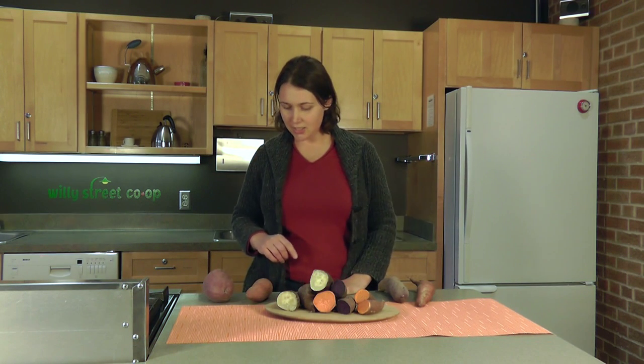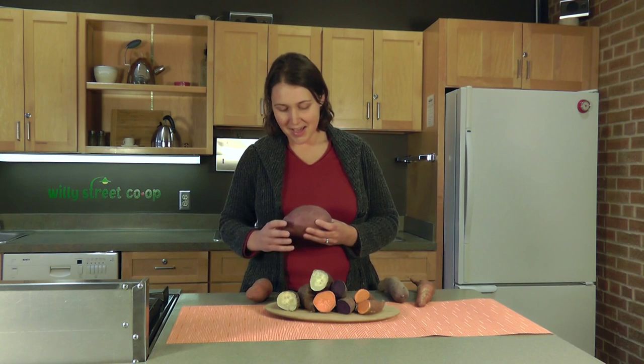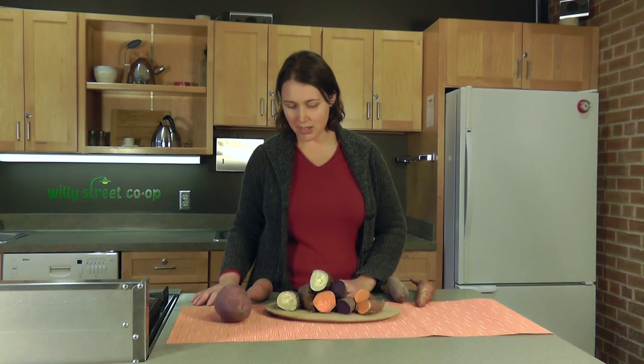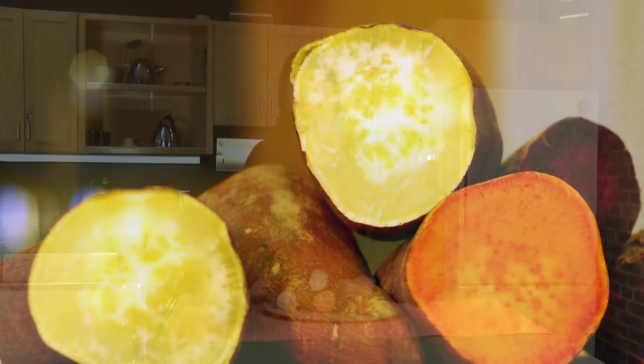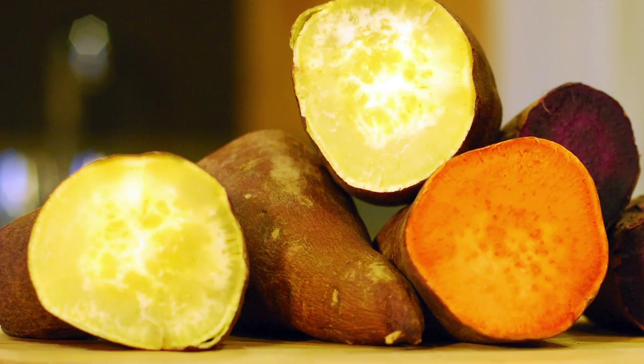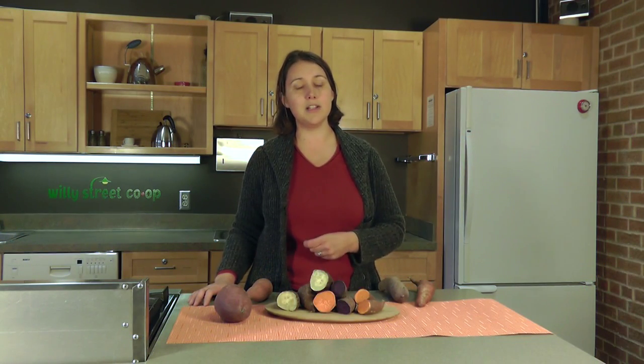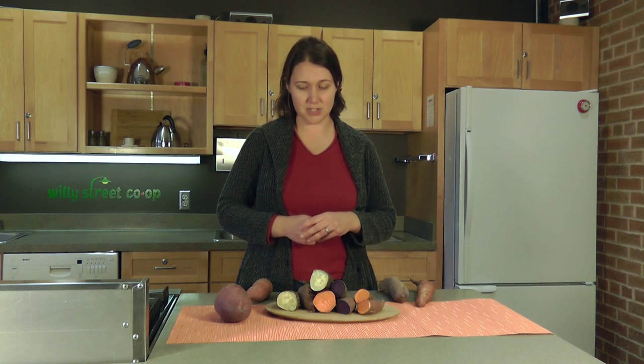This first one here is the Japanese sweet potato, or the Oriental sweet potato as some people call it. And I have a whole one here so you can see what it looks like when it's not cooked. It's a white flesh, as you can see — a little starchier than some other sweet potatoes, so it holds its shape a little bit more when it's cooked, which means it's good for fries. Sometimes you'll see it in tempura in Japanese restaurants, so it's good for that kind of application where you want it to keep its shape.